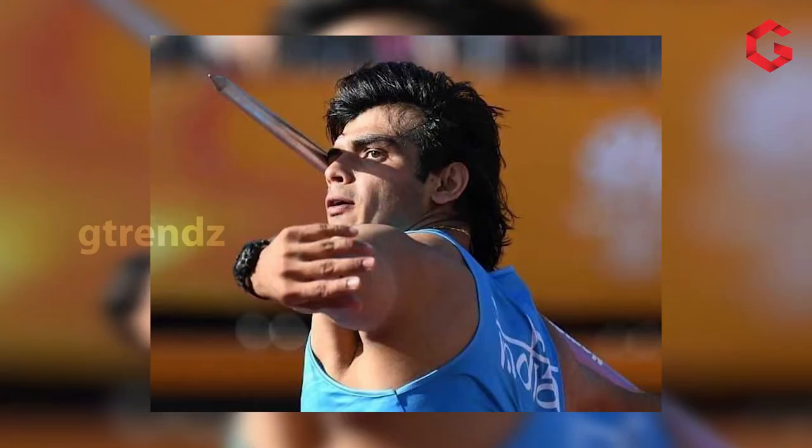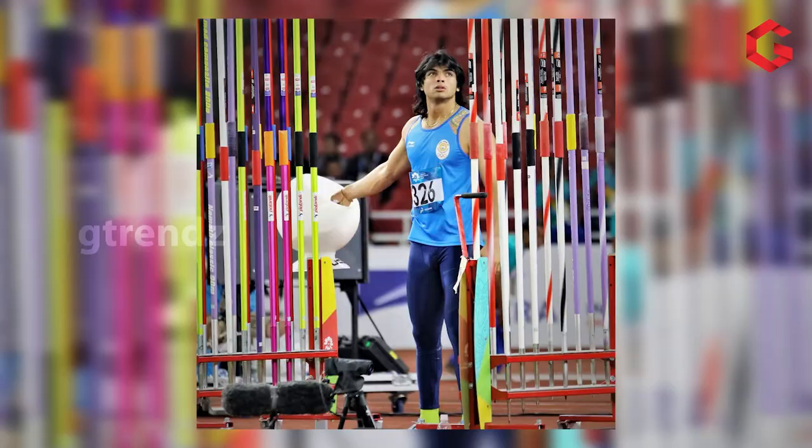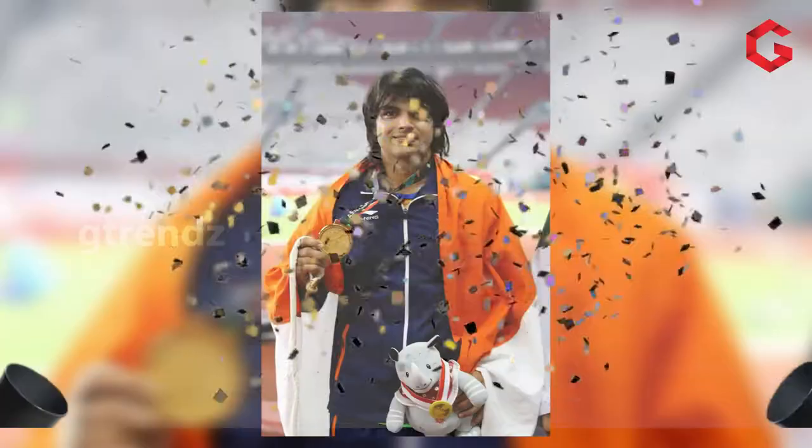Hey guys, welcome to the channel G-trends, the footwear explorer. For the first time in Olympic history, in track and field games, we won the gold — specifically in Javelin. This video from G-trends is to congratulate Mr. Neeraj Chopra and the Indian sport team for winning the gold medal for us.